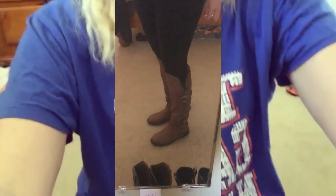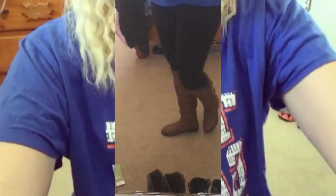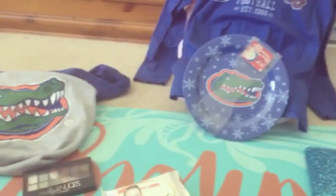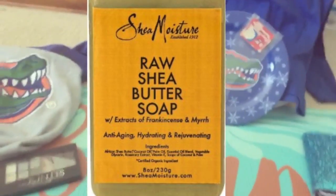Wearing the Gator Nation — if you love Gators, give me a thumbs up! And these boots also that I want to tell y'all that I got — I'll show you those. Last but not least, something I don't have here with me, which I'll post a picture of.